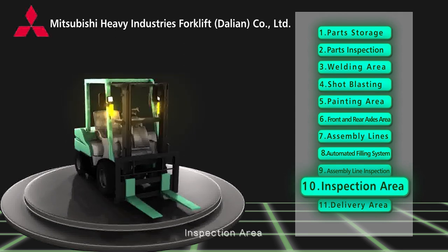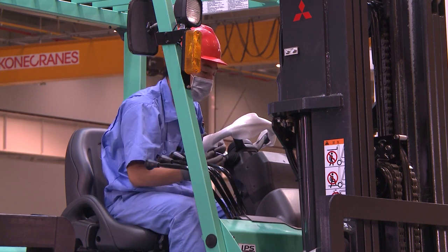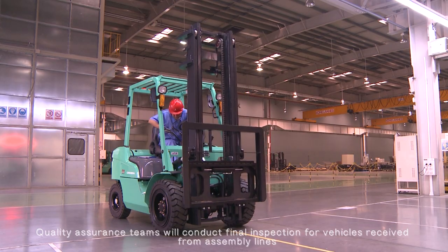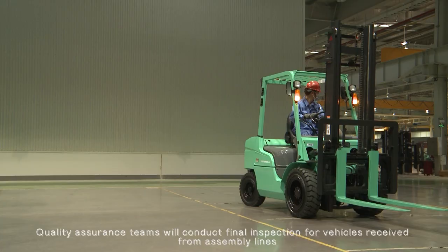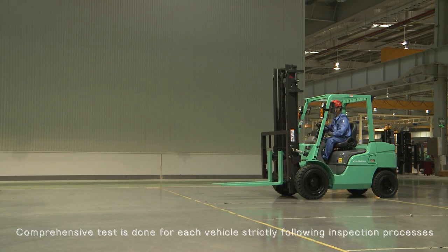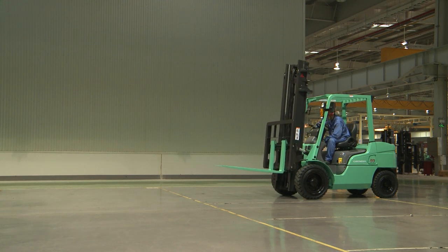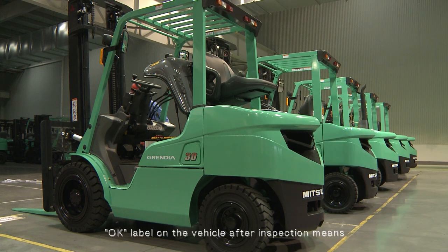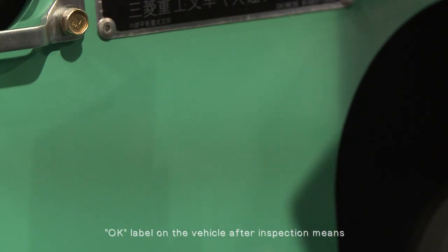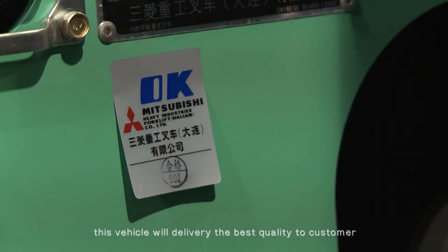Inspection area — this is the final inspection in the quality control system. Quality assurance teams conduct a final inspection for vehicles received from the assembly lines. A comprehensive test is done for each vehicle, strictly following inspection processes. An OK label on the vehicle after inspection means this vehicle will deliver the best quality to the customer.